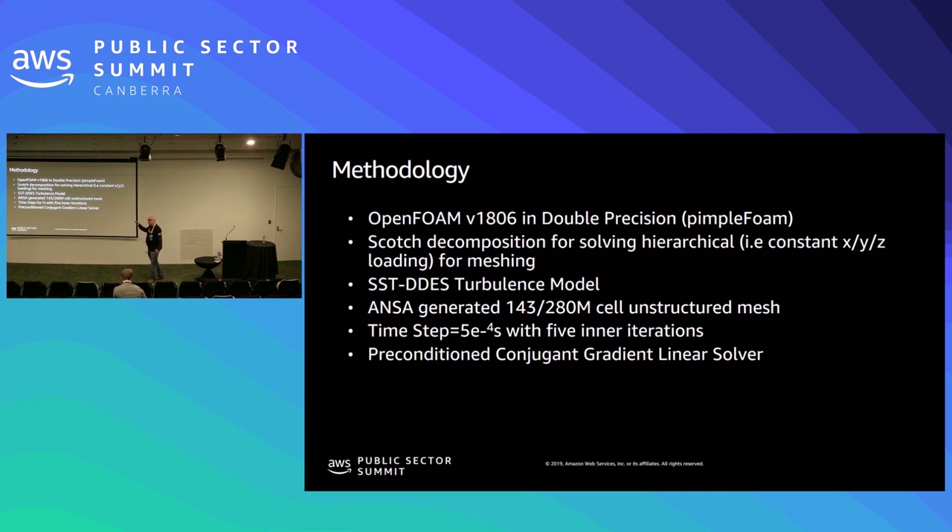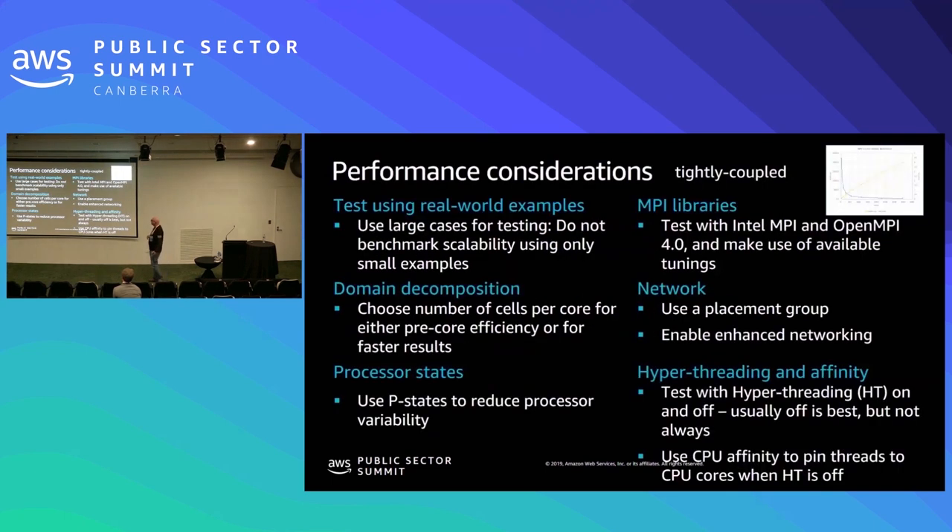When you do calculations, you need to play around with the process — it's not just a simple turn-the-switch-and-go, because each architecture will have a little bit better performance with different methodologies within the code. When we deal with customers to do benchmarks, we say give us your big code. It's very common that people give a small test problem and ask how that scales — but you're not going to run your test problem. Give us your biggest application; we'll test that because that's what you want to be able to do. Benchmarking should be on large examples. For tightly coupled algorithms like CFD, the optimization is how many compute cells you need per core.